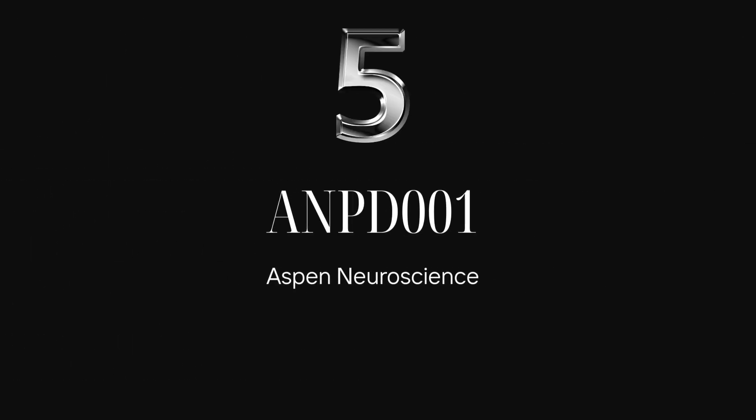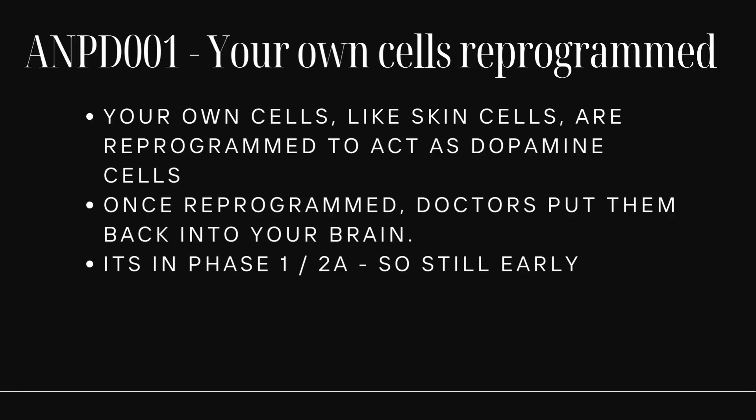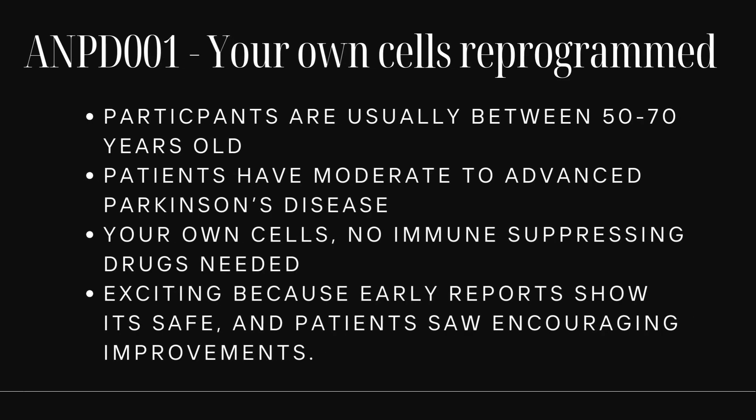Trial number five: ANPD-001. This is basically your own cells reprogrammed — doctors take your own cells, like skin cells, reprogram them into dopamine cells, and put them back in your brain. It's in phase 1/2A, so still early. Participants are usually between 50 and 70 years old with moderate to advanced Parkinson's. Because the cells are your own, there are no immune-suppressing drugs needed. Early reports showed it was safe and patients saw encouraging improvements — this is truly personalized medicine.